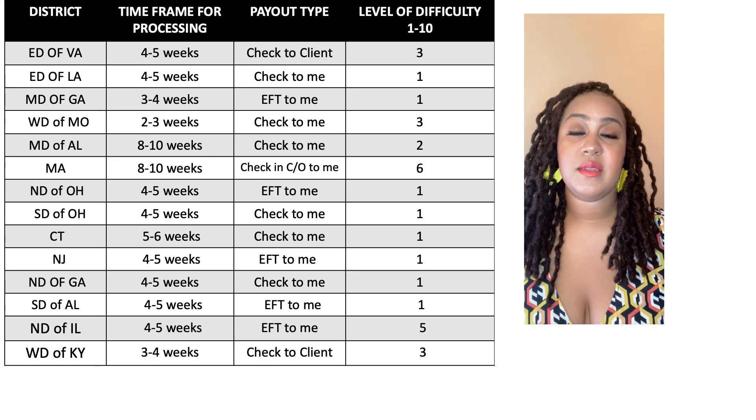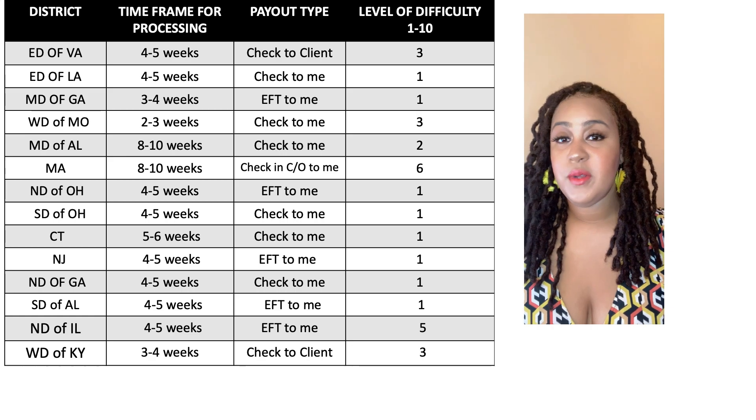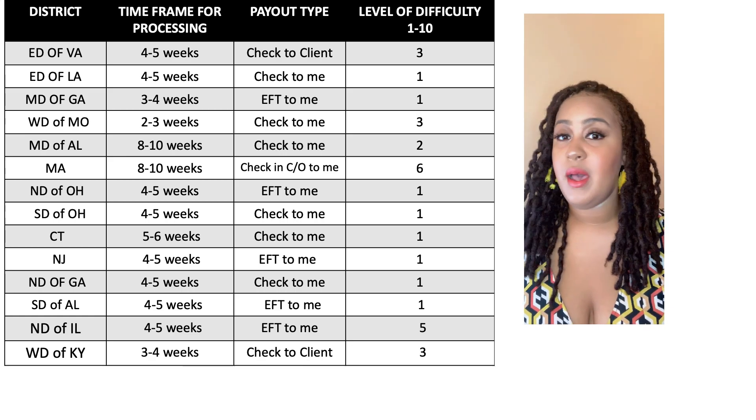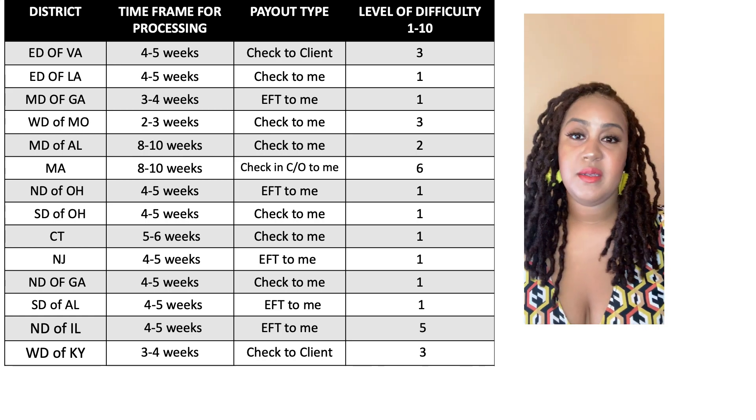The second one is the Eastern District of Louisiana — four to five weeks. It was pretty simple working there. The check came directly to me, not care-of, not to my client — it went to me. That was pretty easy. I'm going to say that was a one.